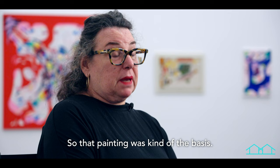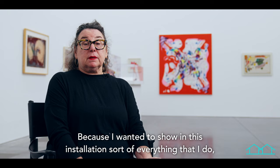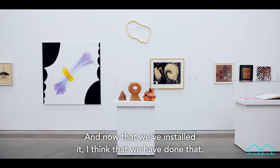So that painting was kind of the basis, and then I thought about what I had in the studio that could go with it, because I wanted to show in this installation sort of everything that I do — which is painting, sculpture, drawing, making books. I really wanted to bring all of that together, and now that we've installed it I think that we have done that.